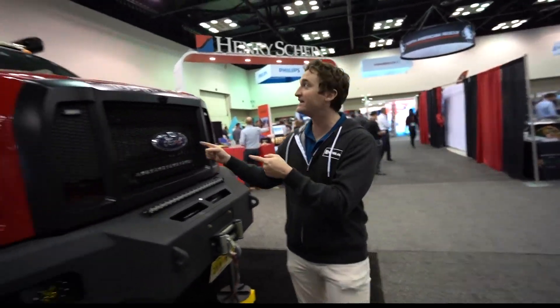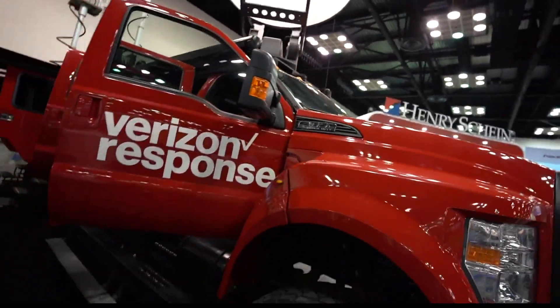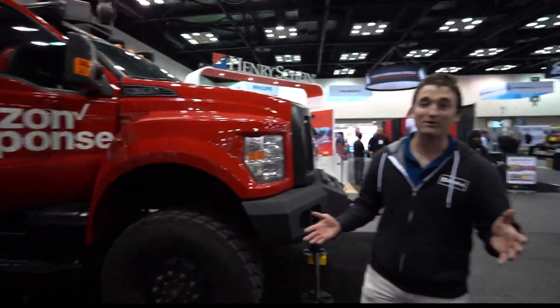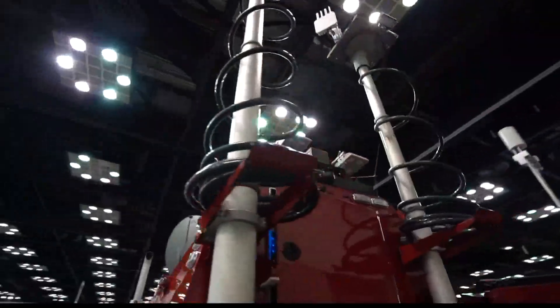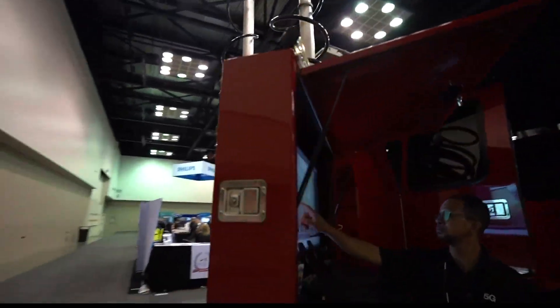We're here at the Fire Department Instructional Conference at the Indiana Convention Center, and something that's turning heads inside is Verizon Frontline's THOR. It is huge. It's a prototype, but inside are all the bells and whistles first responders are going to need when they respond to a natural disaster. You're looking at Verizon Frontline's THOR, which stands for Tactical Humanitarian Operations Response Vehicle.